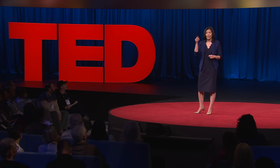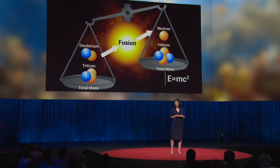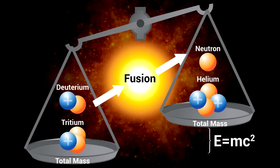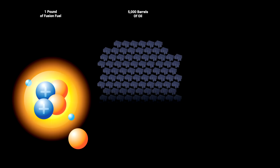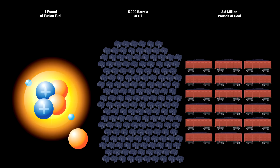It just so happens that that helium and neutron weigh just a little bit less than our deuterium and tritium originally did. So we're going to take that differential in mass and put it into an equation that everybody knows really well — Einstein's E equals MC squared. Where that M is that differential in mass, we're going to multiply by C, the speed of light, a huge, huge number, squared. And with that, get a tremendous amount of energy out. One single pound of fusion fuel has the same amount of energy as 5,000 barrels of oil or 3.5 million pounds of coal.